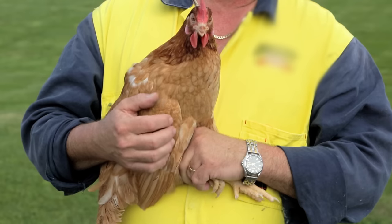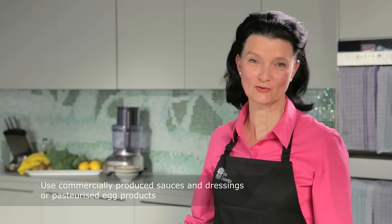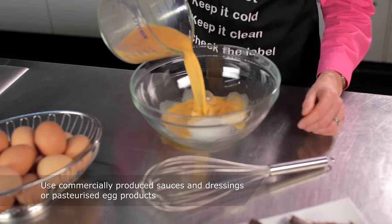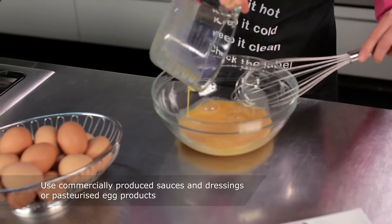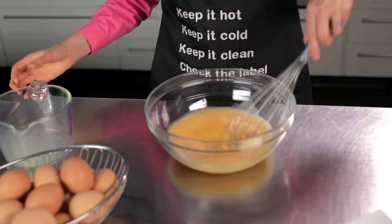But it's not all doom and gloom. We're going to share a few tips to keep your patrons out of the emergency room and your restaurant off the name and shame list. Whenever you can, use commercially produced sauces and dressings or pasteurised egg products — it's a much safer alternative to making raw egg products yourself. But if you prefer to make everything from scratch, then here are a few things to keep in mind.